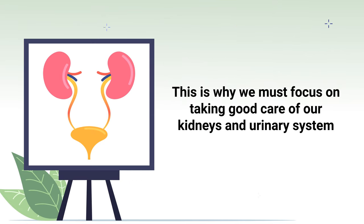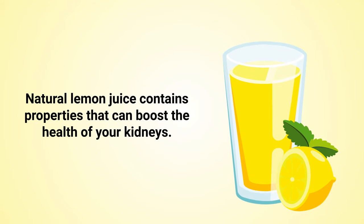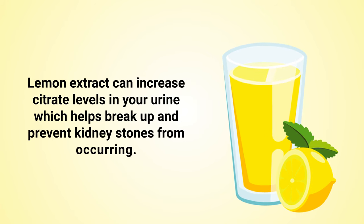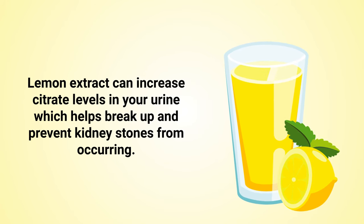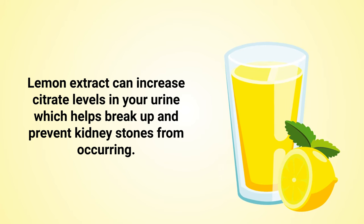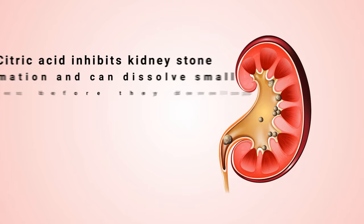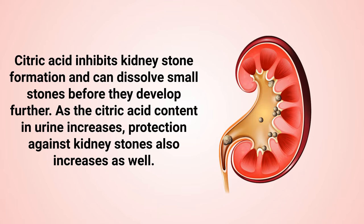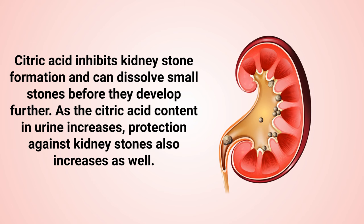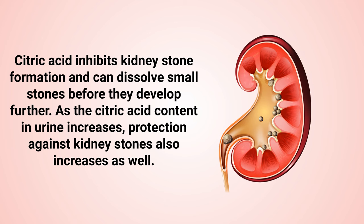This is why we must focus on taking good care of our kidneys and urinary system. Natural lemon juice contains properties that can boost the health of your kidneys. Specifically, lemon extract can increase citrate levels in your urine, which helps break up and prevent kidney stones from occurring. Citric acid inhibits kidney stone formation and can dissolve small stones before they develop further.